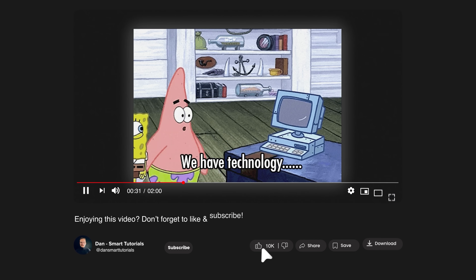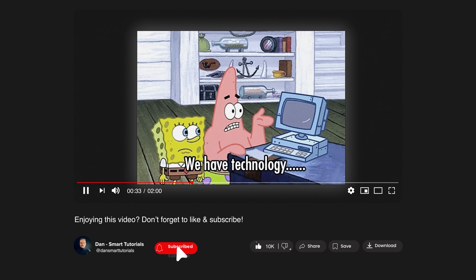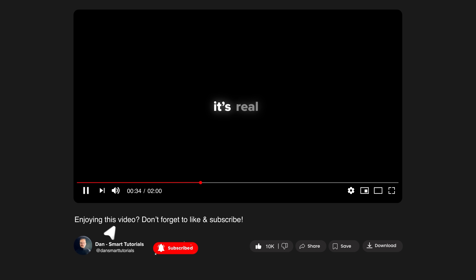Let me take a quick break to ask you to like this video and subscribe to my channel. It's absolutely free but helps me make even more tutorials for you.